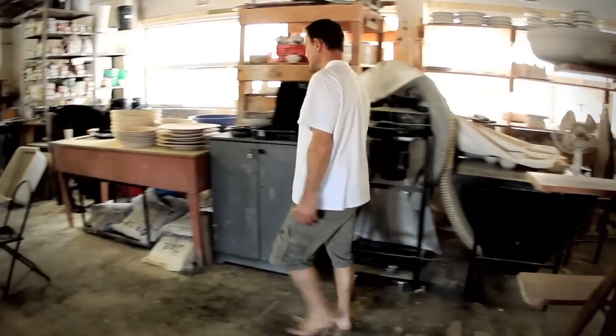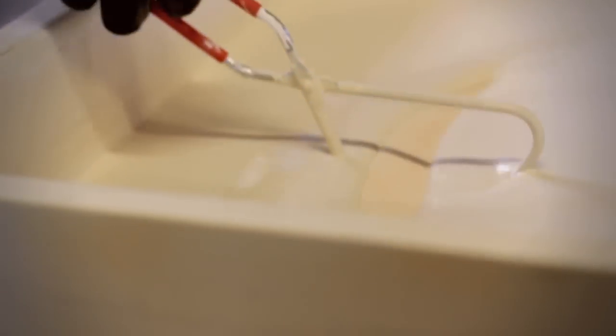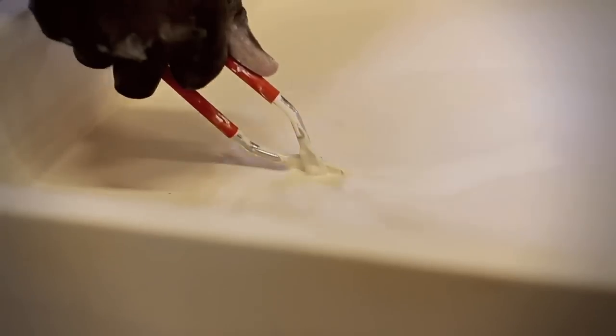I started doing pottery at my house about seven years ago, making large ceramic Japanese-style vases. I was thinking about doing tableware and found this place by chance — it was closing down and it had everything that I needed.